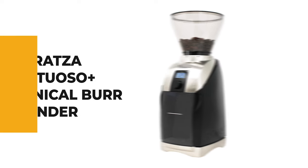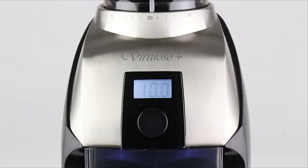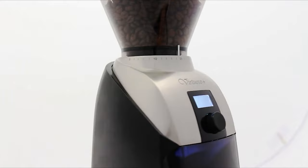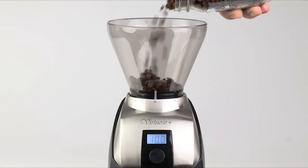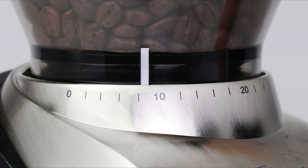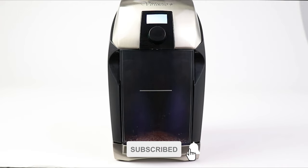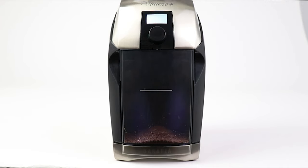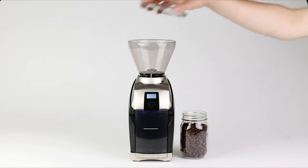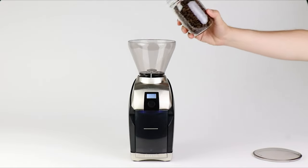If you don't know exactly how much you will utilize a burr grinder, or you're vacillating about whether to pick one, this Baratza Virtuoso Plus Conical Burr Grinder is a generally safe decision for the amateur. With its small footprint, the Virtuoso Plus fits nicely under most kitchen cabinets. This grinder features a 40-second digital timer, adjustable to a tenth of a second, and an LED-backlit grounds bin to dose ground coffee accurately and consistently.